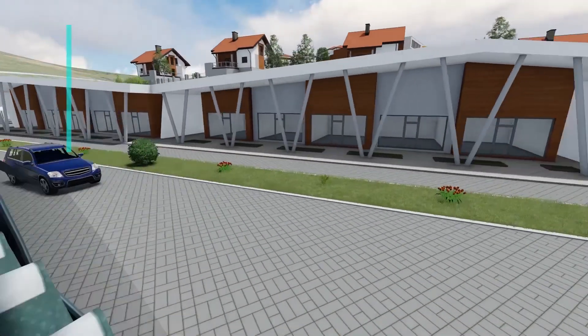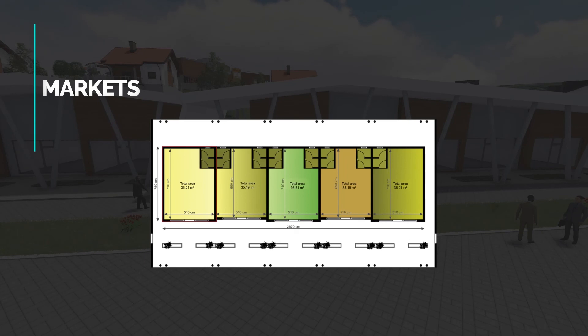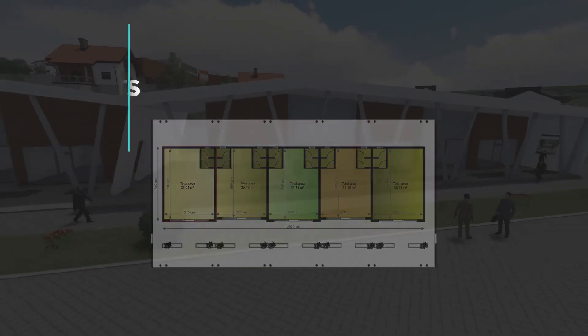Shops and markets are available in two varieties: 35.19 m² and 36.21 m².